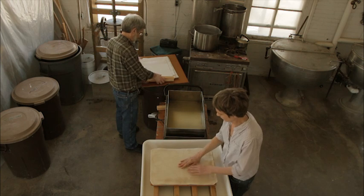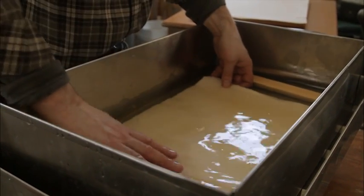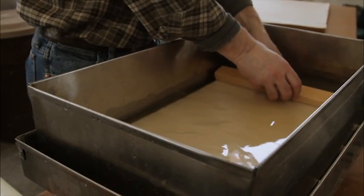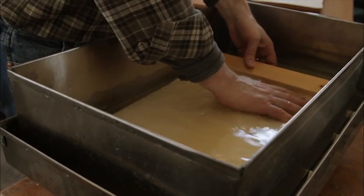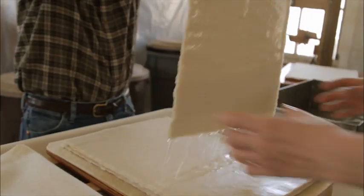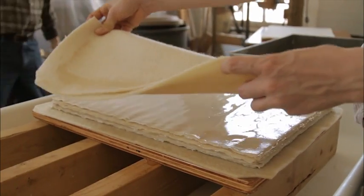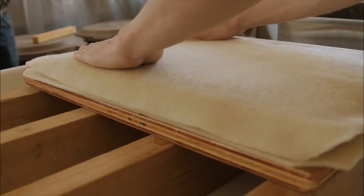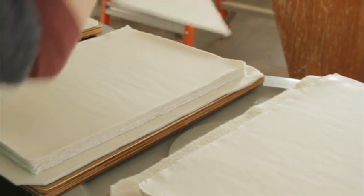If the finished paper will be used in calligraphy or with other aqueous media, we size it in a warm gelatin solution. Sizing takes place in a stainless steel double boiler tray. Typically, the warm gelatin is a 3% solution. The sheets are added to the solution in groups of about 12 sheets, allowed to thoroughly absorb the size and move to an accumulating stack. A felt is used to work out any air between the sheets. When all the sheets are sized, they are pressed in the screw press to expel excess gelatin solution. The warm sheets are then parted, stacked loosely, and hung to dry. Humidification and flattening follows later.